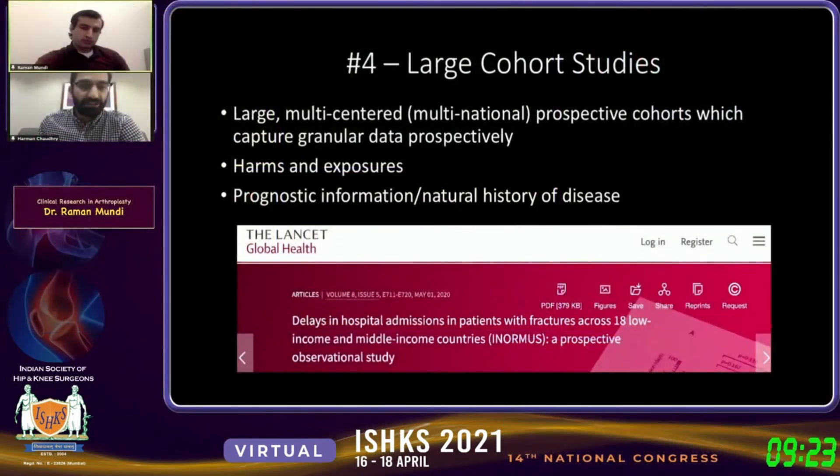If we're trying to gather information about the natural history of a disease — for example, what happens to a prosthetic joint infection five or ten years out — and looking at all the different patient outcomes and details that are simply not achievable through registries and databases, that is another frontier. One example is a sub-study of the ENORMOUS trial that Dr. Bhandari led with many centers in India, covering multi-centered, multinational work looking at prognostic information and gaps in care.